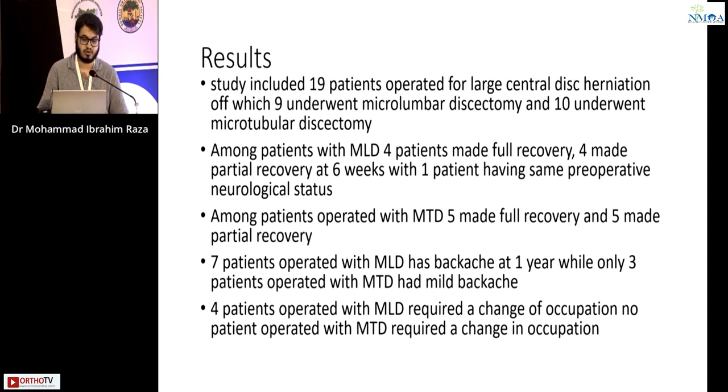The study included 19 patients operated for a large central disc herniation, of which nine underwent micro lumbar discectomy and 10 underwent microtubular discectomy. Among patients with micro lumbar discectomy, four made full recovery, four made partial recovery at six weeks, and one patient retained the same pre-operative neurological status. Among patients operated with microtubular discectomy, five made full recovery and five made partial recovery.